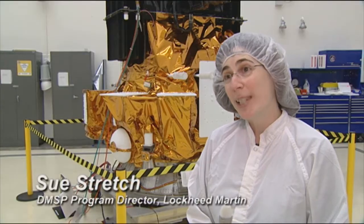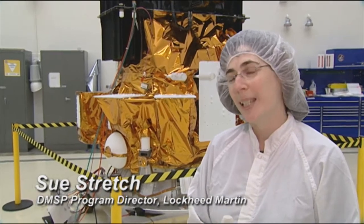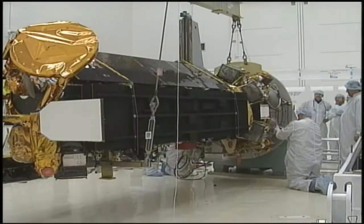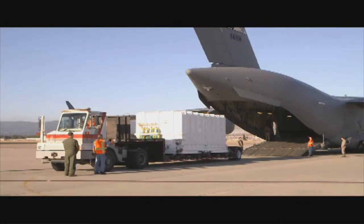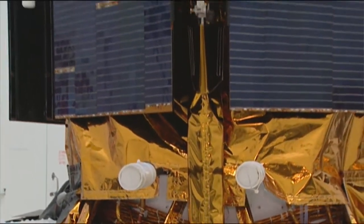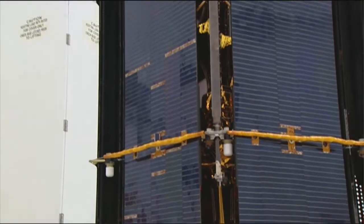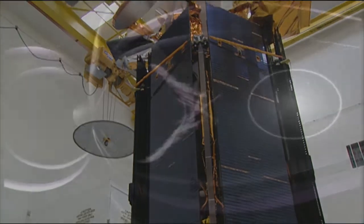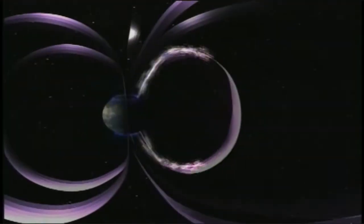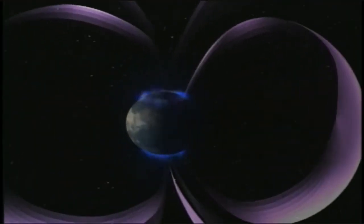We've had a long-standing partnership with the U.S. Air Force dating back to the 1960s. We have delivered almost 50 satellites over 50 years. The primary weather sensor on DMSP is the Operational Line Scan System, which provides continuous visual and infrared imagery of cloud cover over an area 600 nautical miles wide.